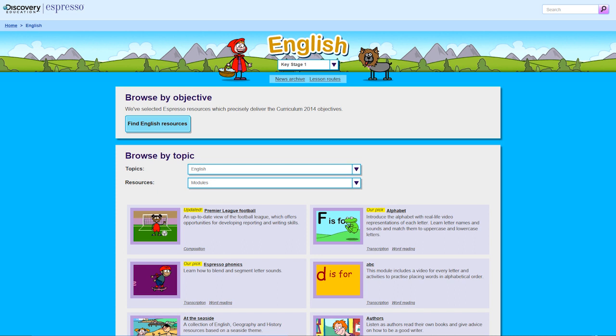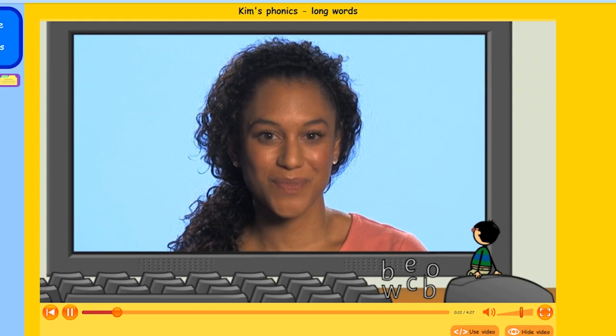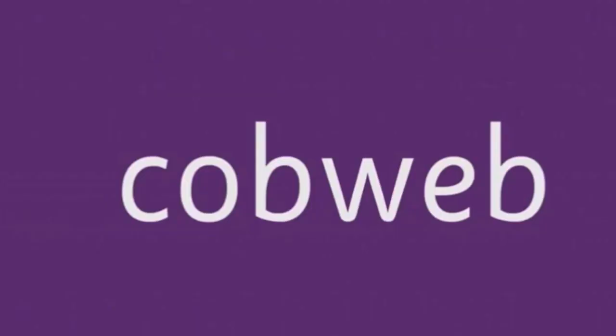Early reading at Key Stage 1 is supported in a range of ways, starting with a firm foundation in phonics. Friendly presenters show how to blend and segment letter sounds in order to read words.